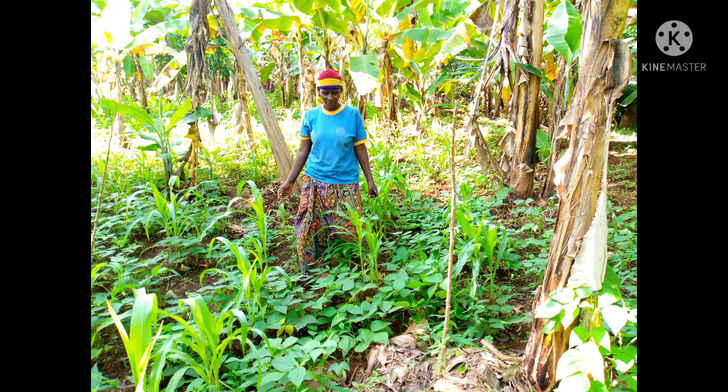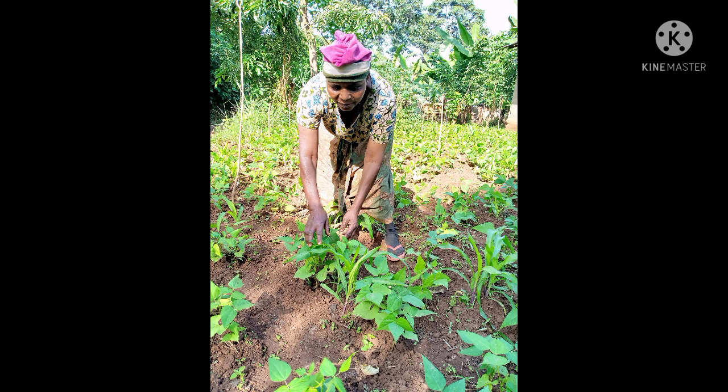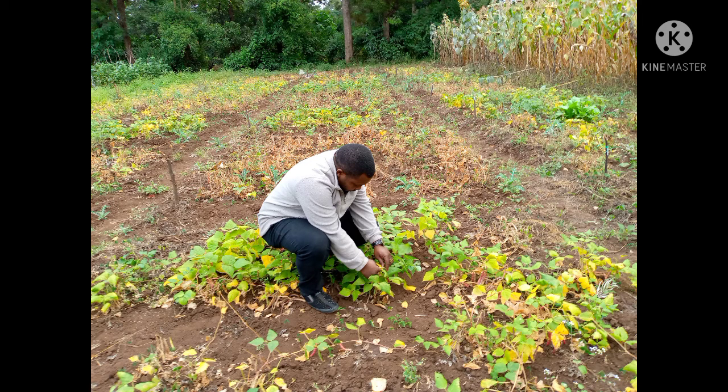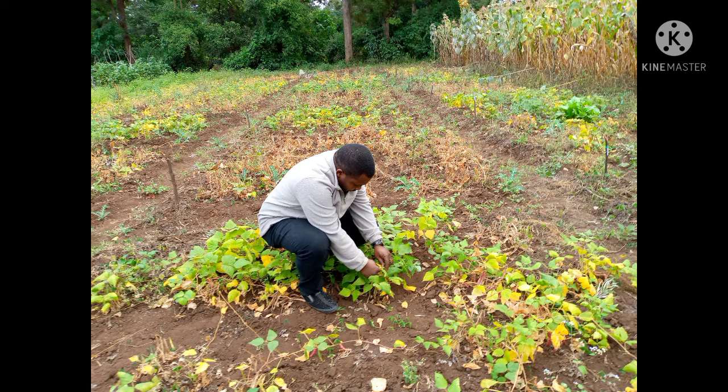Working together with the farmers group, we evaluated those approaches by collecting insect pests to identify which extract and intervention had the best potential. The results left us optimistic and ready to plan for the next cropping season.